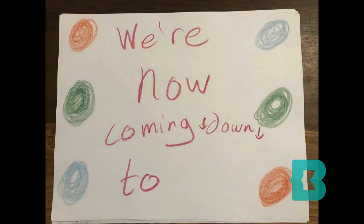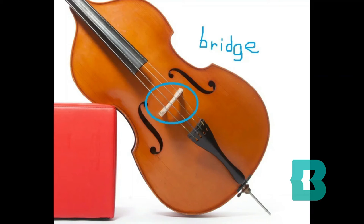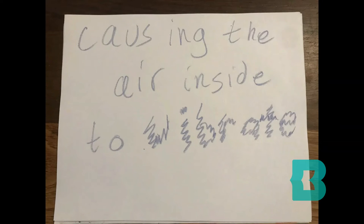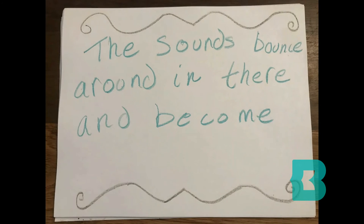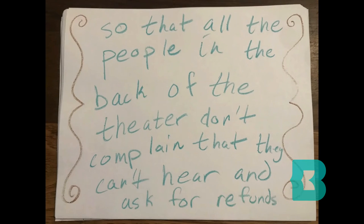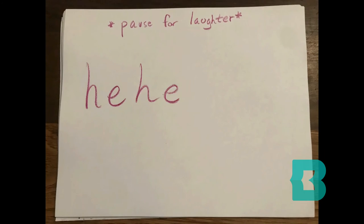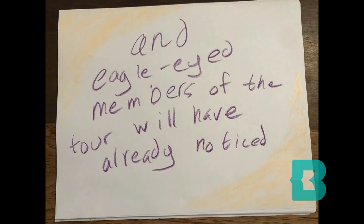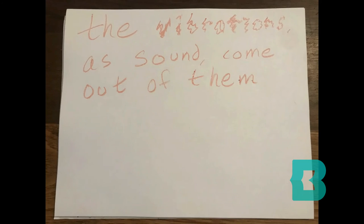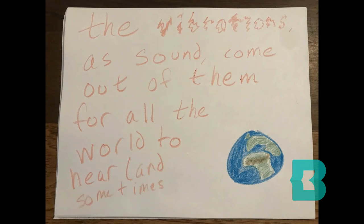We're now coming down to the bridge, which the strings rest against, transferring the vibrations into the body of the instrument, causing the air inside to vibrate. The sounds bounce around in there and become louder, so that all the people in the back of the theater don't complain that they can't hear anything and ask for refunds. Pause for laughter. Eagle-eyed members of the tour will have already noticed the sound holes here. The vibrations, as sound, come out of them for all the world to hear, and sometimes even enjoy.